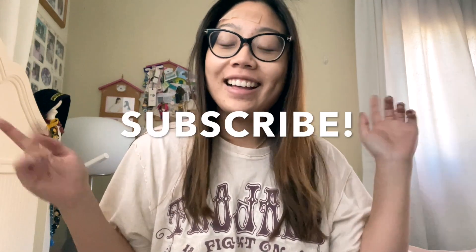If you want to see what that's like, don't forget to subscribe to my channel and hit that notification bell so you know when I post. Without further ado, let's get into the vlog!